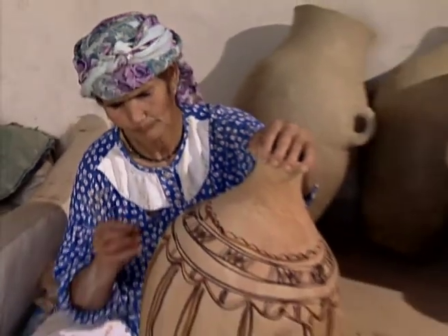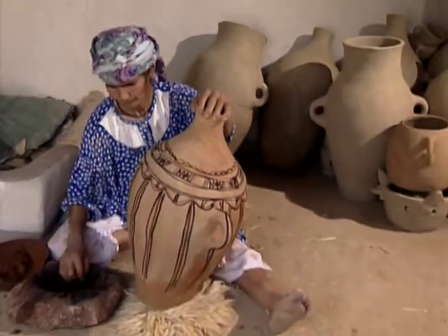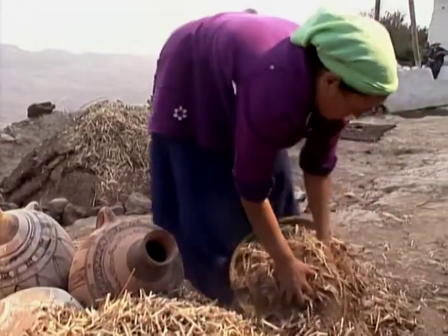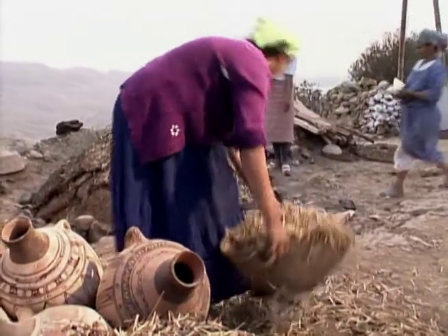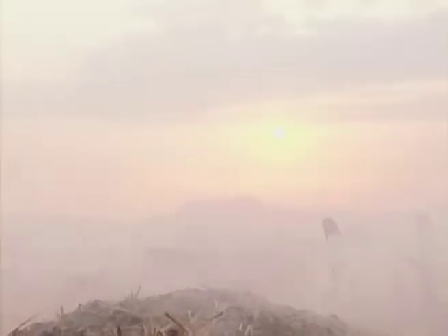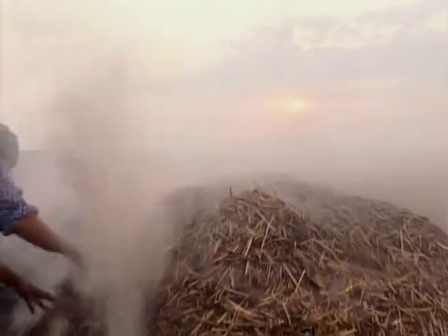Because of their size, these pots cannot be fired in a traditional kiln. Instead, they are stacked on top of each other and covered with a mixture of cow dung and straw, which serves as the kiln's wall and as fuel. Firing takes place at night because it is easier to see whether the walls are airtight.